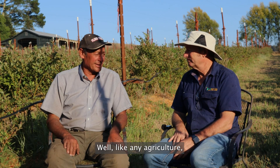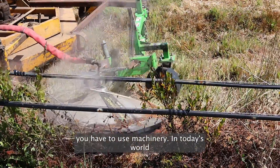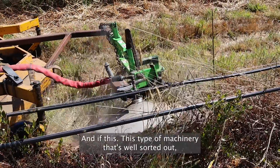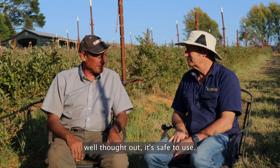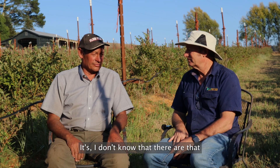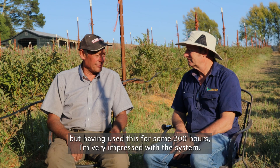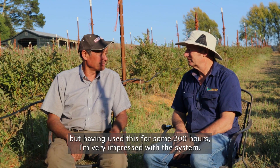Like any agriculture, you have to use machinery in today's world — machinery is the thing that equalizes us. This type of machinery is well sorted out, well thought out, safe to use, and very efficient with materials. I don't know that there are that many offerings out there right now, but having used this for some 200 hours, I'm very impressed with the system.